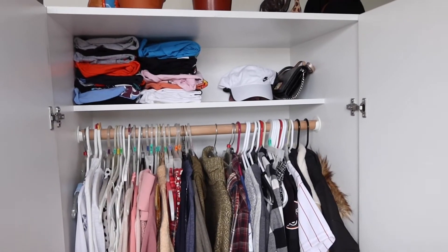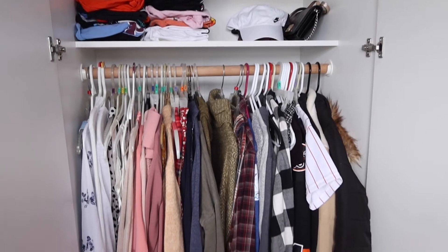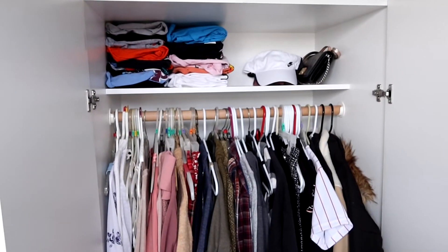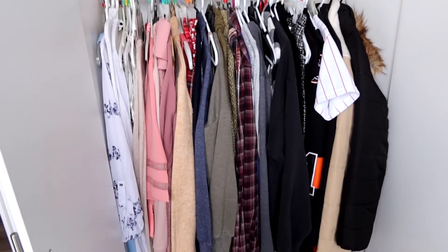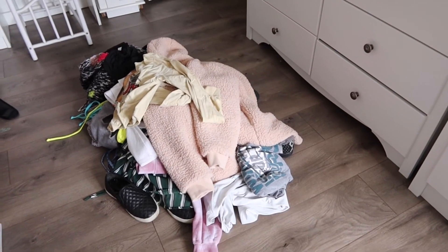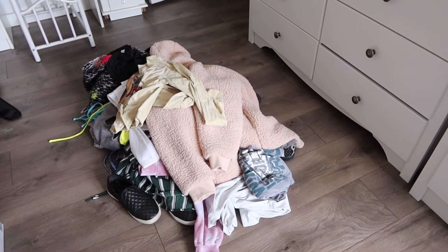This is what the top shelf is looking like now — this looks so much better than before. I've made some really good progress so far. I do have some laundry I just washed downstairs, so I'm going to go get that and put it away. Here is one final look at what my closet looks like now that I've organized it and gone through everything. Now it is time to put all of the stuff I'm getting rid of into bags to take to the donation bin.